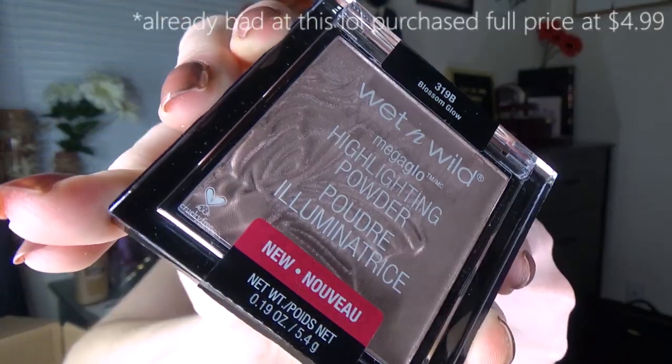This next item I'm so excited about — I've always wanted to try Wet n Wild highlighters. This one is in the shade Blossom Glow and it says it's new. It does look like it has a really nice light pink sheen to it. This is the L'Oreal Voluminous White Primer — you put it on before your mascara for volumizing your lashes, which I need really bad. This one is normally $7.99 and it was on sale for $4, so this was like 50% off.